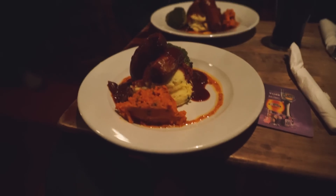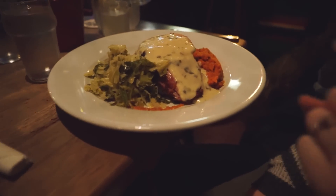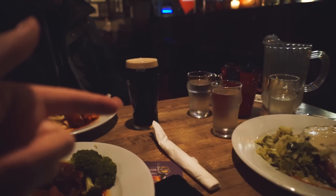Classic dish. What did you go with? I got bacon and cabbage. Dude, it looks awesome. I think it's a pretty traditional Irish dish. And we have a couple more pints of Guinness coming.